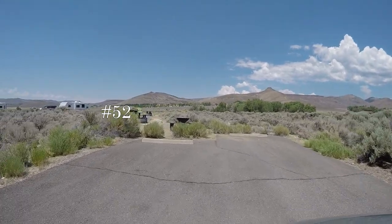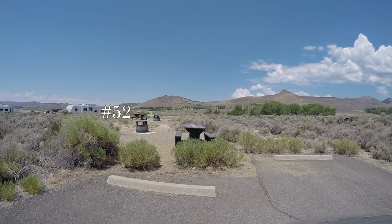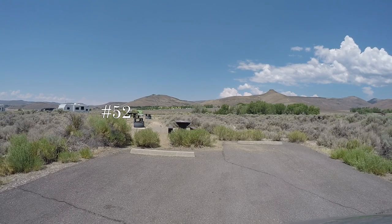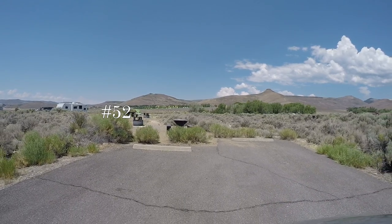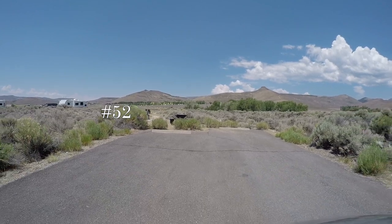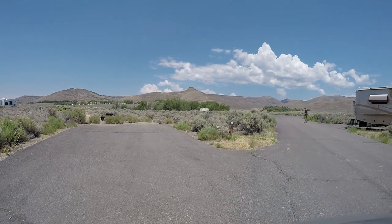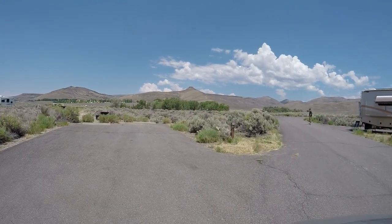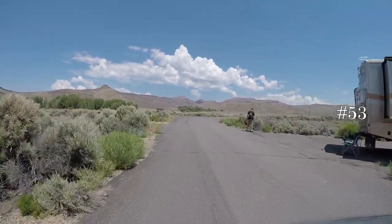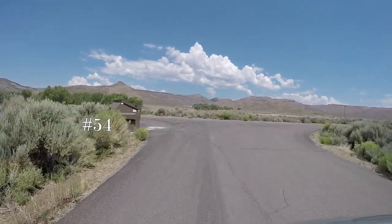Current elevation: 7,533. We're out in the sagebrush country — we're getting into the desert. We do have self-service for Verizon. Sites 53 on the right and 54 on the left.